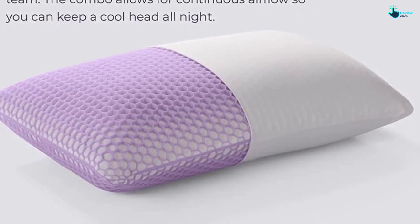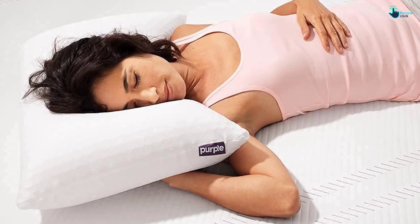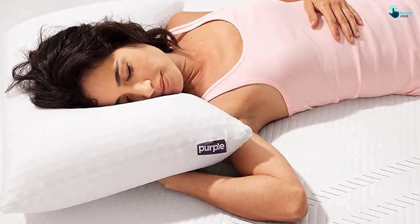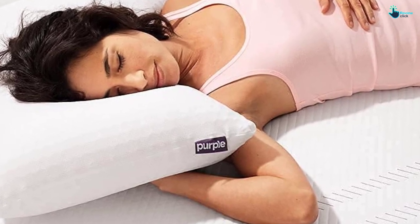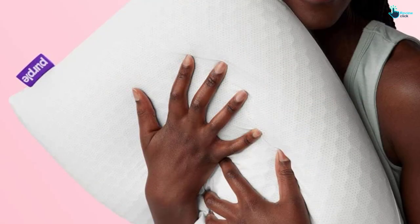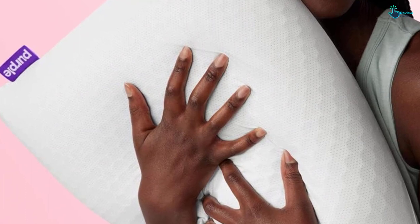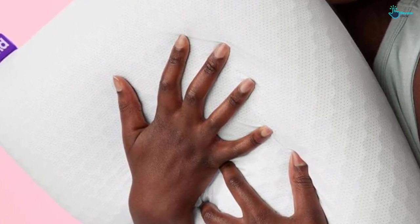However, the pillow comes in three different heights — low, medium, and tall — so you can choose which best fits your needs. According to the manufacturer, low is best for stomach and back sleepers, while medium and tall are best for side or combination sleepers. There's no denying this pillow is an investment, but fortunately it comes with a 100-day sleep trial and a 1-year warranty, so you can be sure about your decision before you commit.